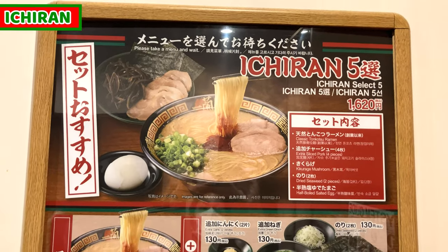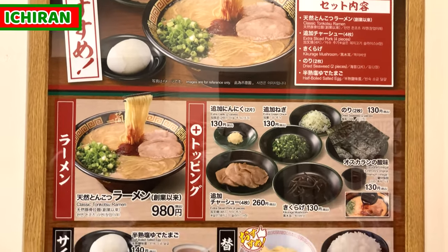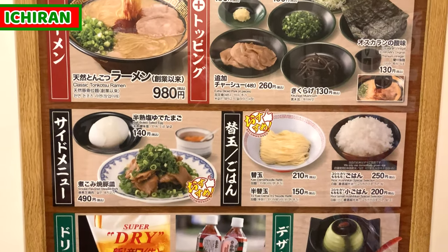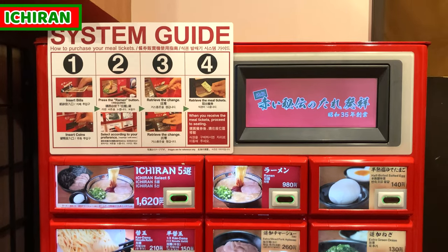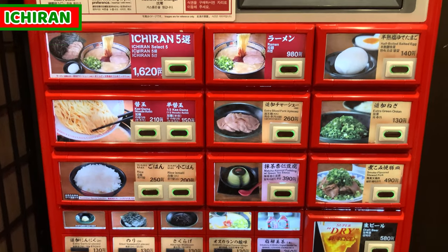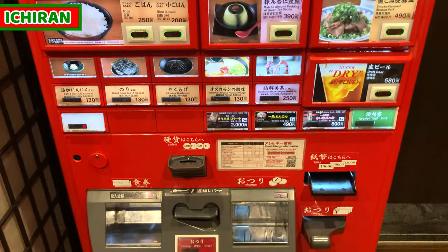This is the menu for Ichiran Kabukicho Blanche. Ramen is only one kind — classic tonkotsu ramen — but there are some side dishes, drinks, and toppings. Menu may change depending on the branch. This is the vending machine. We buy tickets before taking our seats. Each button has an image in Japanese and English.